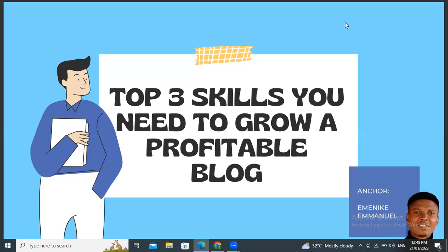What happens when it comes to growing a blog is that you must apply some skills. What makes a profitable blogger different from someone who is struggling to make money from their blog is the differences in the skills and strategies they are applying. If you are not applying these three skills in your blog, I guarantee you that your blog is not going to be successful.